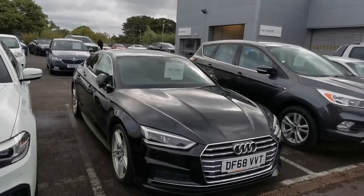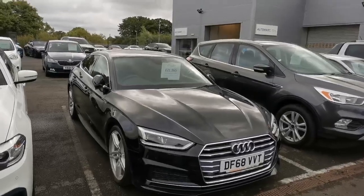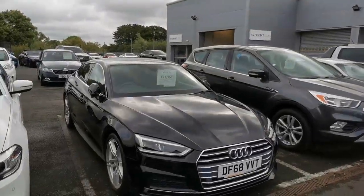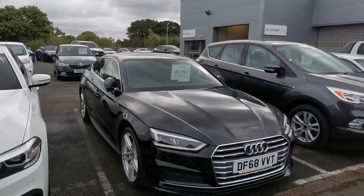Hi guys, Mike at Southport Automart. Next car today is a rather lovely 2019 68 Audi A5 35 S-Line. It's the Sportback and it's the automatic, done 31,000 miles.